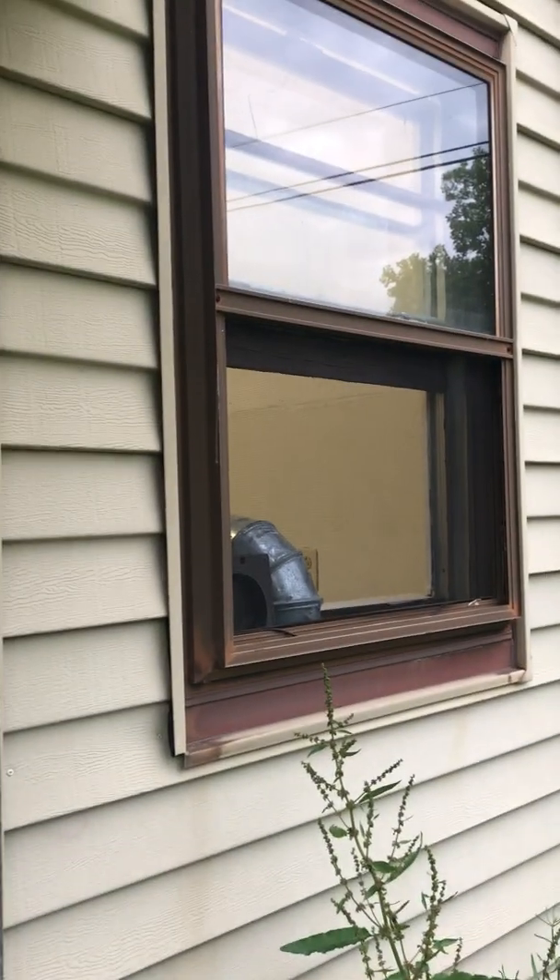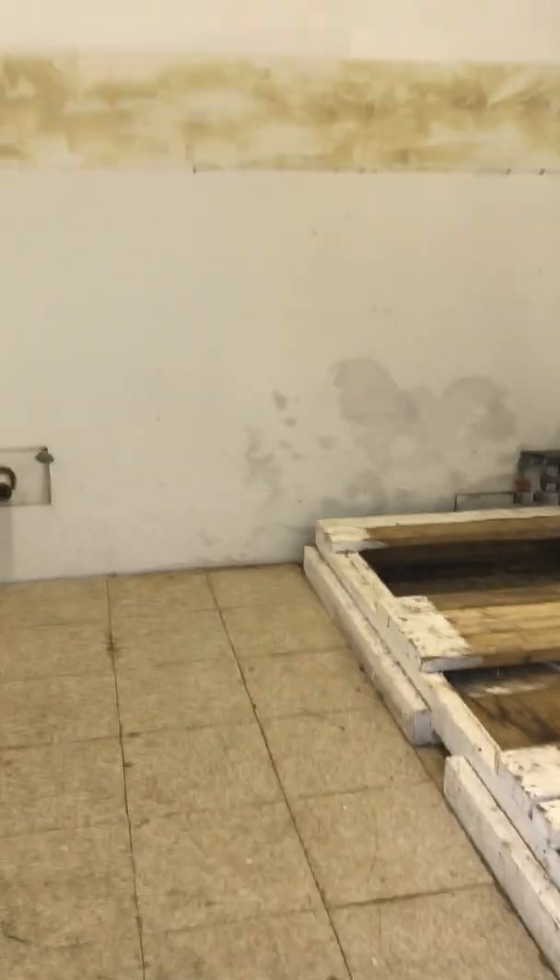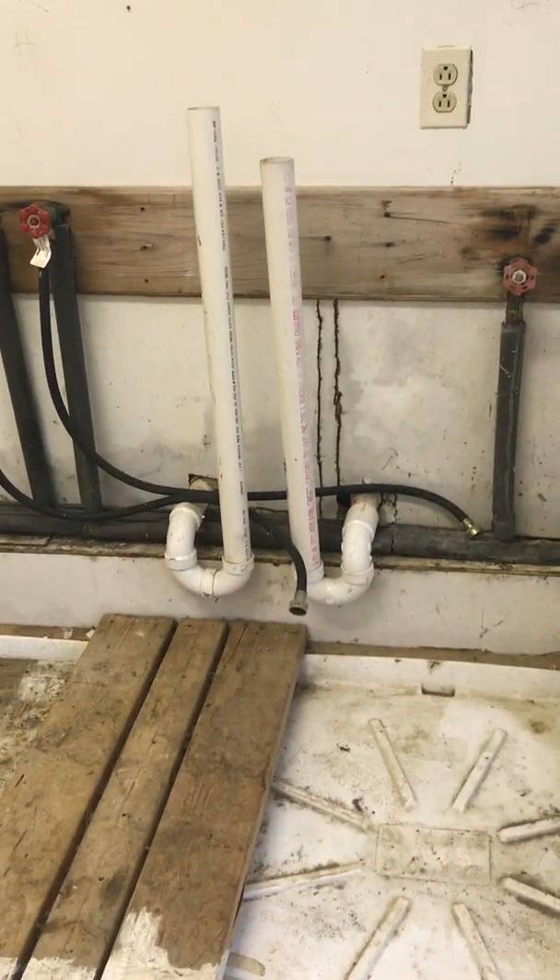That's some crap I've got to get out of there. There are some plants, and this would be the window to my studio, and this would be my studio. It's crappy right now because they only just moved the washers out, and I have to do a lot of painting and cleaning and stuff like that.